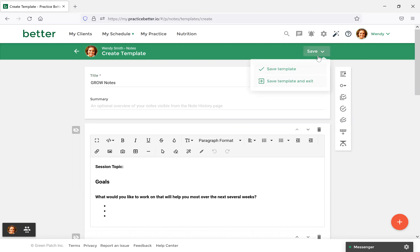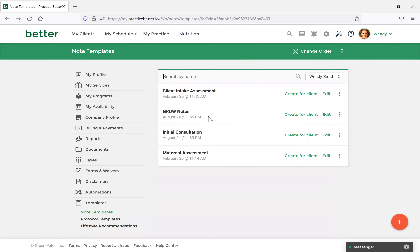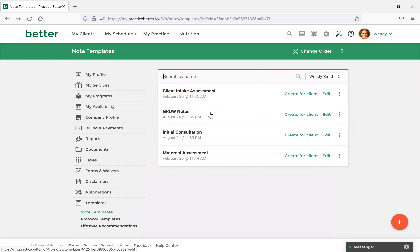You would then go through and create the template, and once you're done you would select Save and Save Template. Now I've already created this template, so I'm just going to select Back. The great thing about this is that you can reuse this template with any clients that you need. So if you have common encounters such as initial consultations or follow-up consultations, this is one of the biggest time savers with Practice Better.